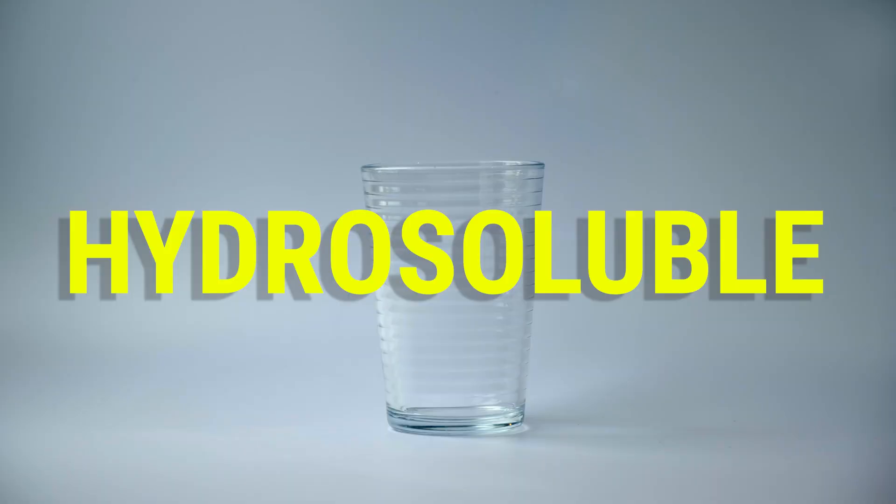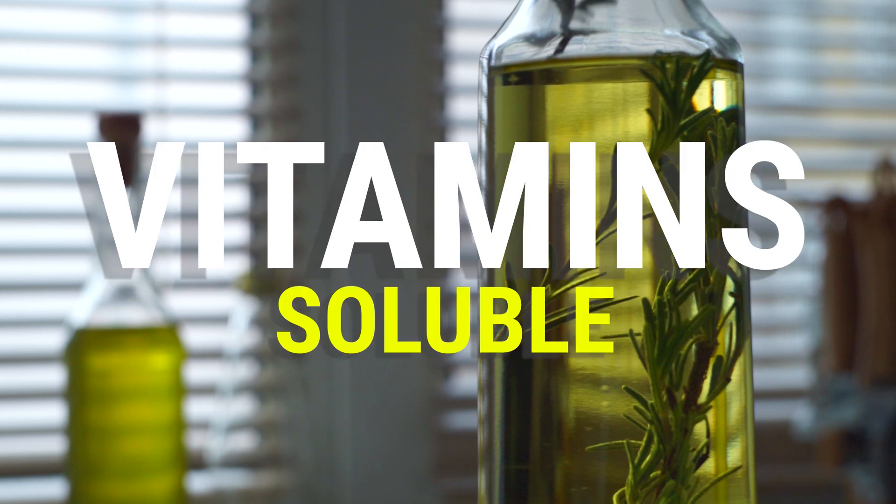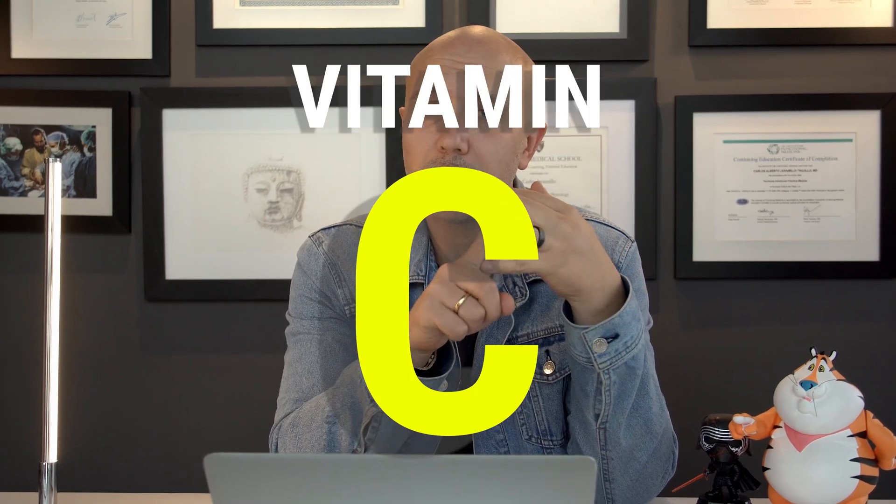First, we need to remember there are two groups of vitamins. We have hydrosoluble vitamins — vitamins soluble in water — and lipid-soluble vitamins. The hydrosoluble vitamins include all the B complex and vitamin C. The lipid-soluble vitamins are vitamins A, D, E, and K. We'll start by talking about the water-soluble vitamins.